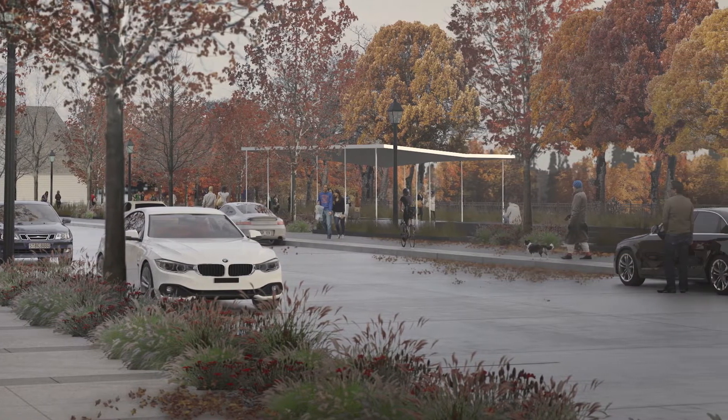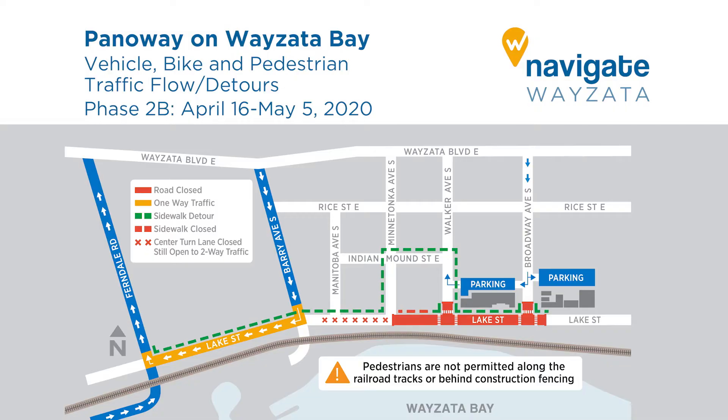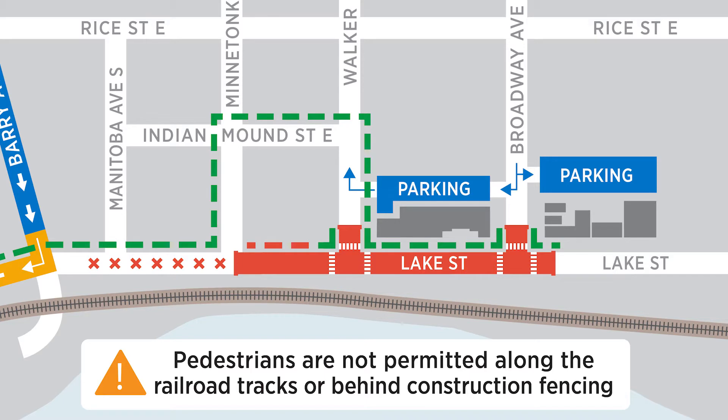We do want to note that there's still pedestrian access to all of the businesses that are open now, or if they reopen soon. There are definitely ways to get to them, both from the different parking lots, where you can also park your boat.